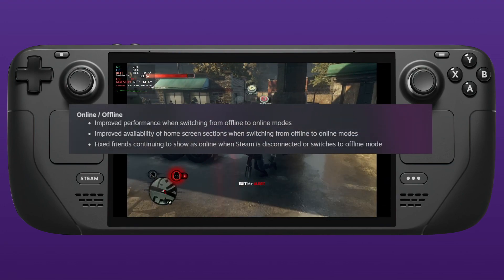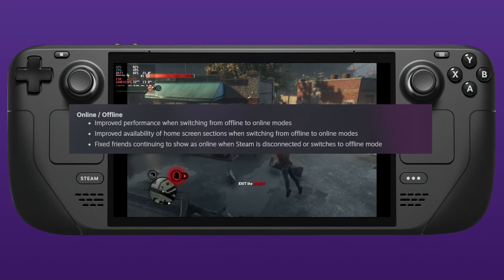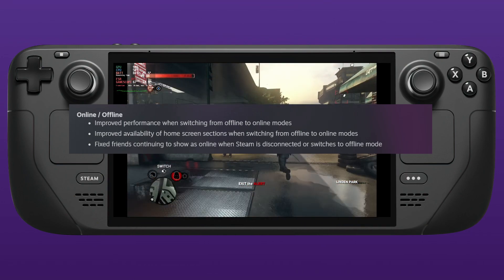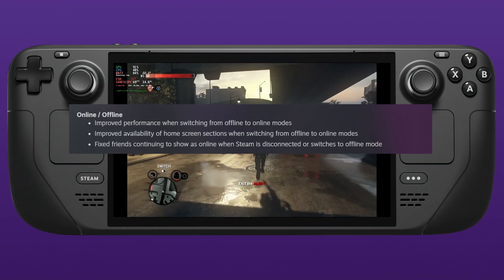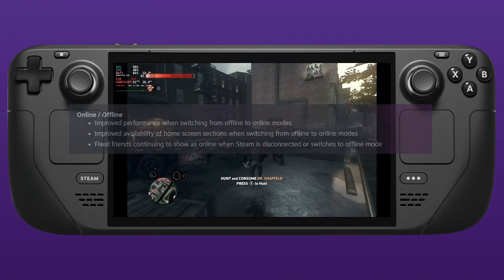On to the online/offline updates: they've improved performance when switching from offline to online mode, as sometimes it did get a bit stuck. They've also improved the availability of home screen sections when switching from offline to online, as well as fixing friends continuing to show as online even when you've switched to offline mode.